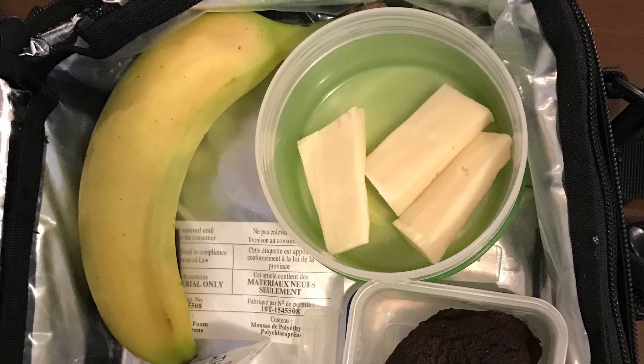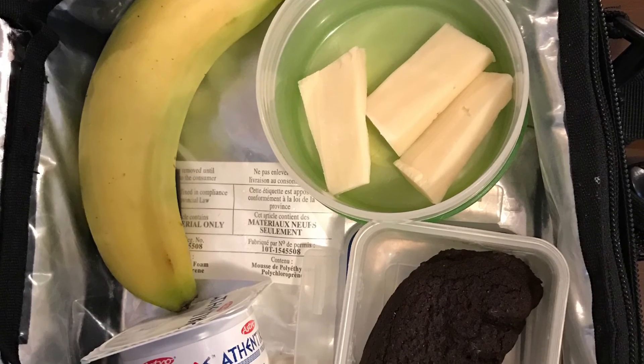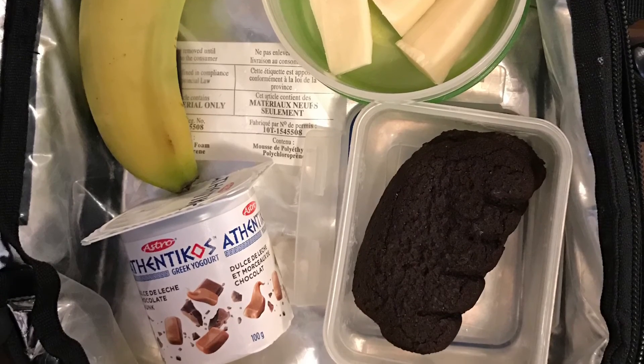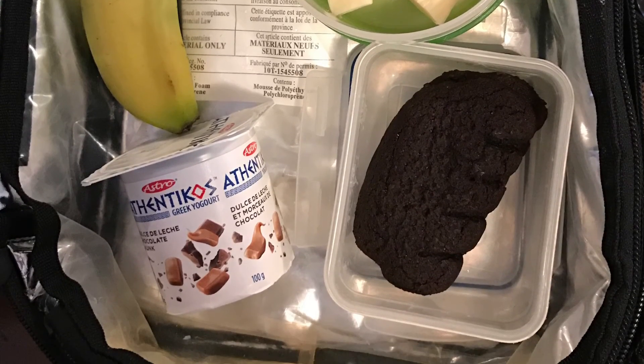Now on Fridays it's pizza day at my girls' school so there's no actual lunch portion, but the snacks were some mozzarella cheese, a banana, a Greek yogurt, and a bear paw for a Friday treat.